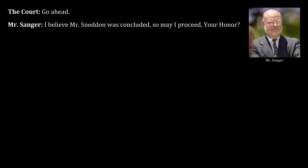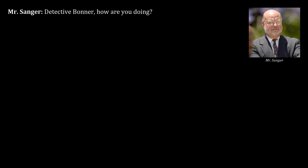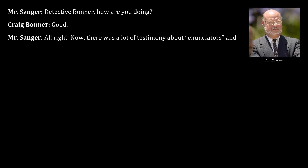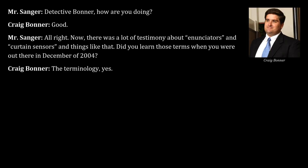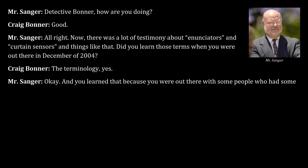Defense counsel proceeds with cross-examination of Detective Bonner. Counsel asks whether Bonner learned terms like 'annunciators' and 'curtain sensors' when he was out at the location in December of 2004, noting that he learned the terminology because he was with people who had background in those items. Bonner confirms he is not an expert in any of this.